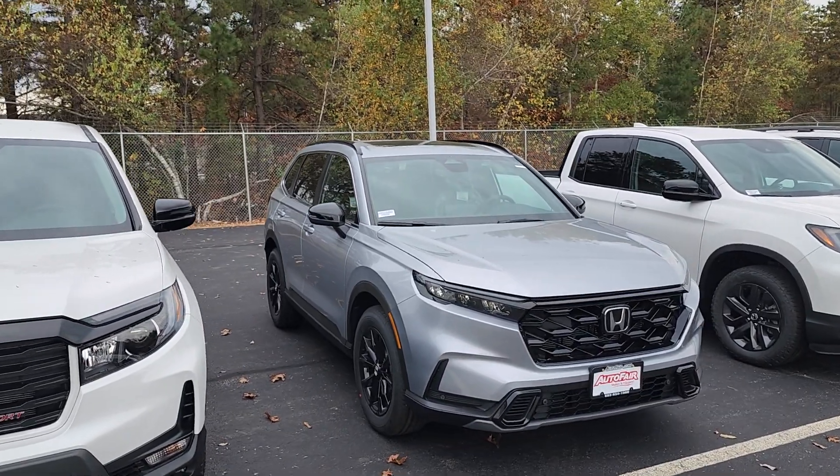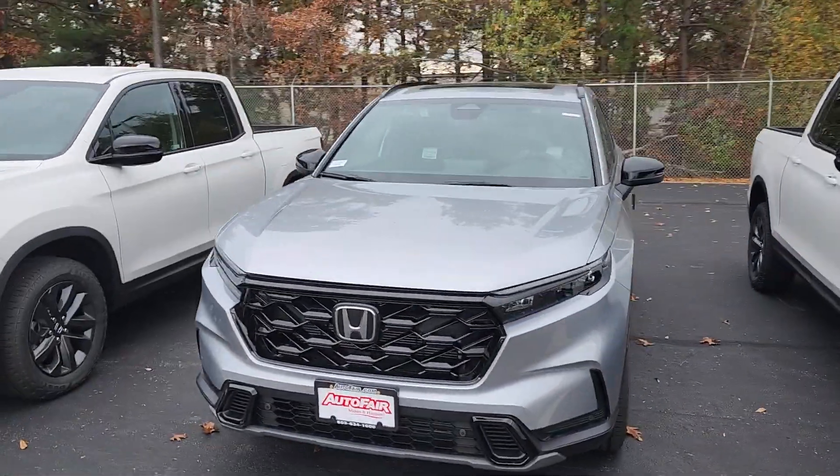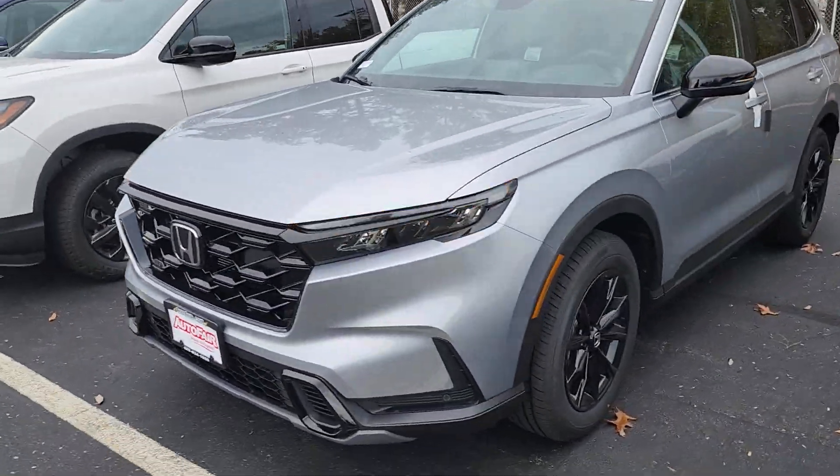Good morning, Alex. This is Jeff Reddinger with AutoFair Honda. I'm standing here with the 2024 Honda CR-V Hybrid, and this is the Sport L.